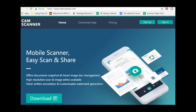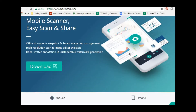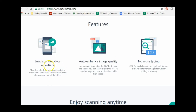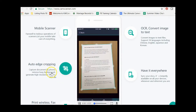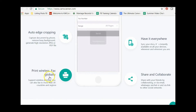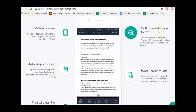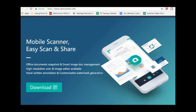The first app is called CamScanner — it's camscanner.com — and this is a mobile scanner. You can scan your documents, share them, make notes on them, and send them to anybody. It enhances the quality of documents. Features include automatic edge cropping, wireless printing, converting scanned files to text, and sharing and collaborating with colleagues.